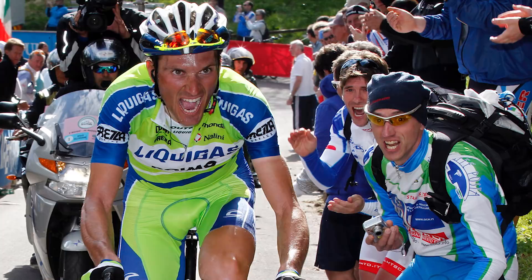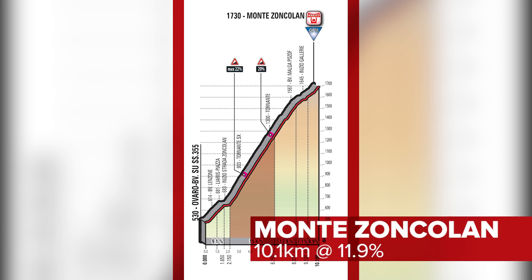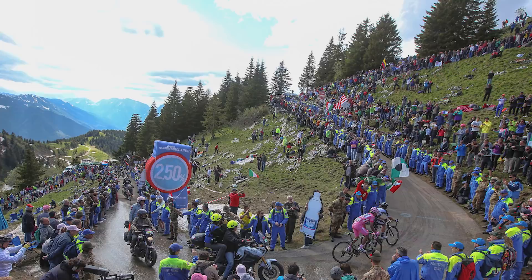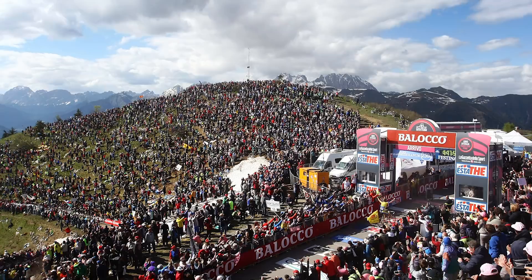It is relentlessly steep — the section between kilometres 2 and 6 averages a lactate-inducing 15.2%, with the gradient for the entire 10km length of the climb averaging just under 12%. There's no doubt that these incredibly steep slopes on this iconic mountain climb will see potentially big gains and losses amongst those fighting for the Maglia Rosa. The ferocity of the gradient will mean that physics will favour the pure lightweight climbers, who will have to attack and exploit the opportunity to take time on their heavier all-rounders. This is their playground, so expect some fun and games.